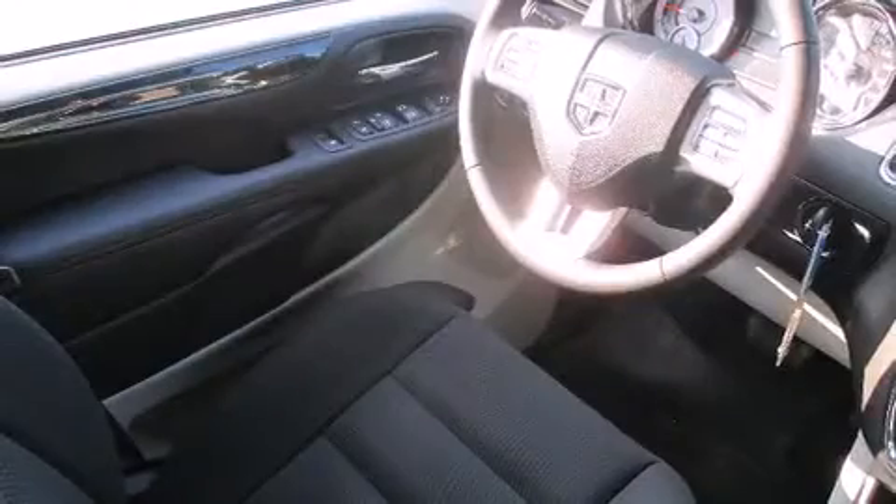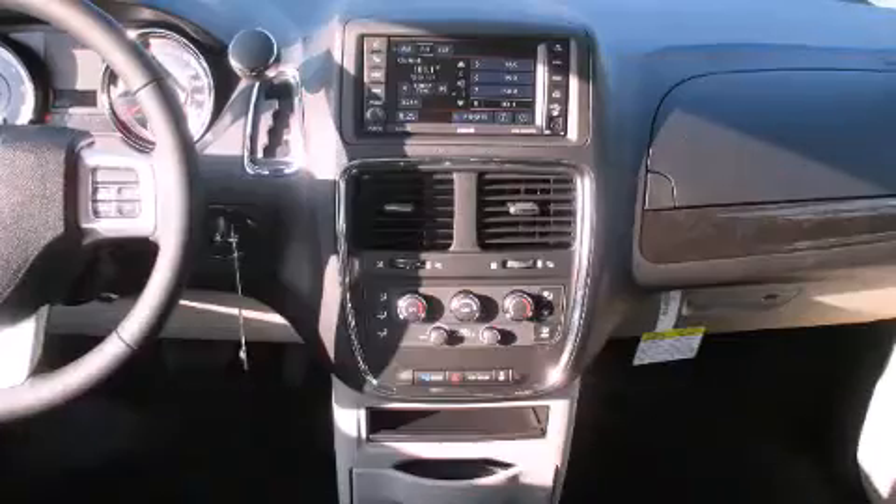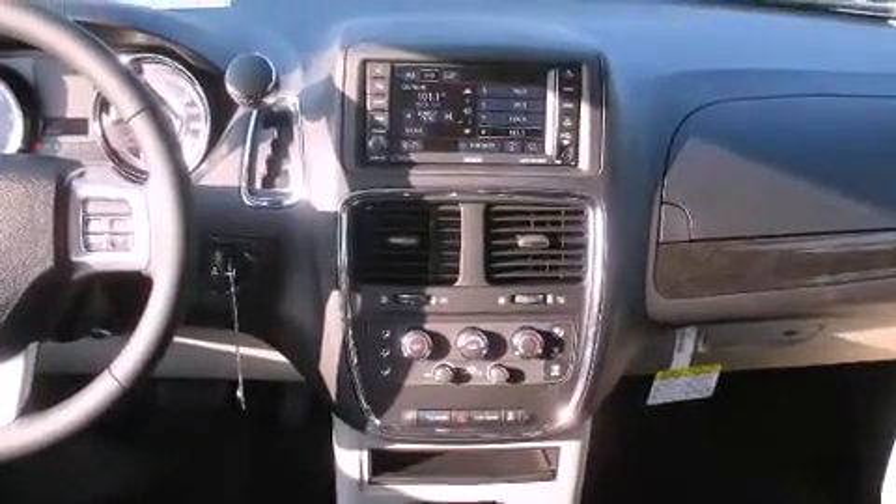Top features include a split folding rear seat, delay off headlights, a rear window wiper, automatic temperature control, and more.